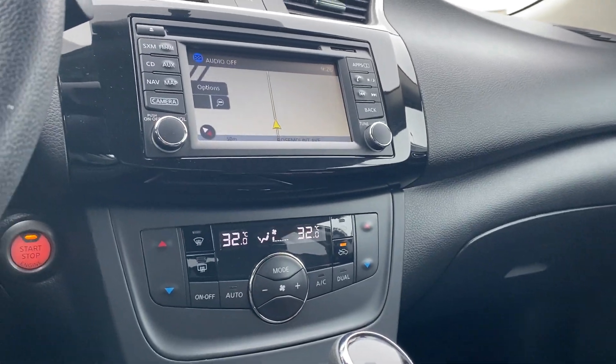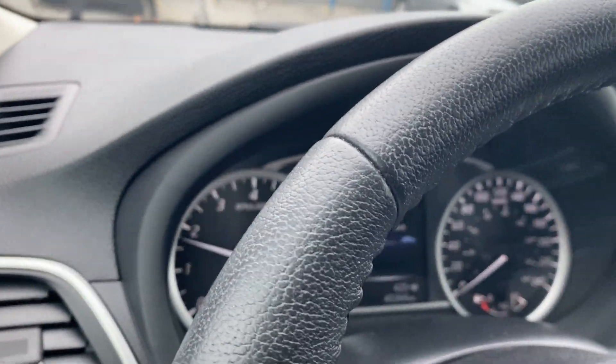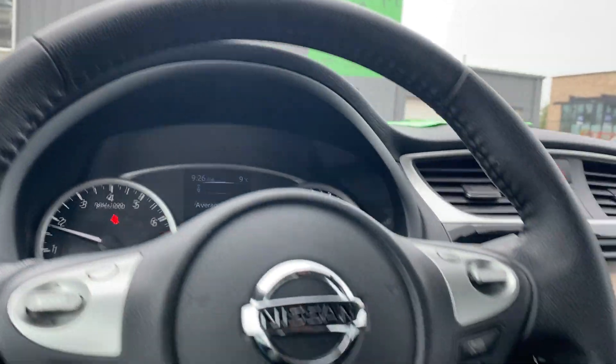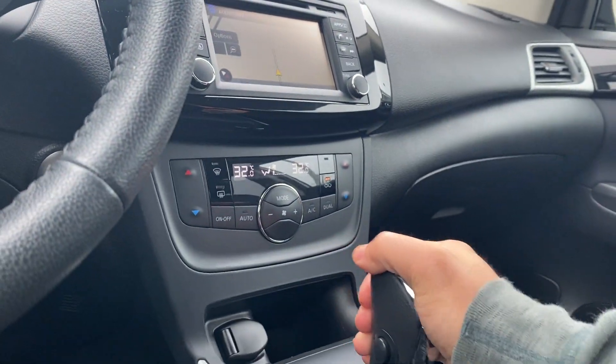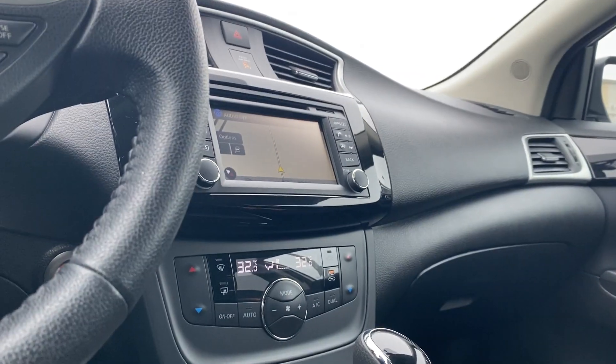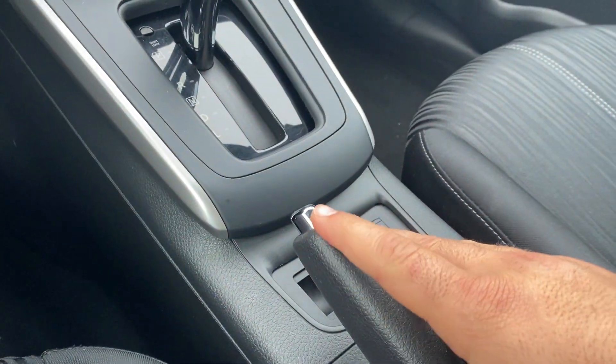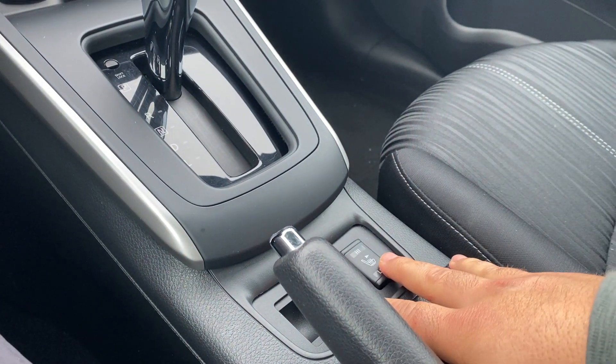Starting off some of the interior functions here — first and foremost, only 45,344 kilometers on this unit. Navigation, a nice big backup camera, and it's Apple and Android CarPlay compatible. Two-stage heated seats, high and low for your driver and passenger, can be found here.